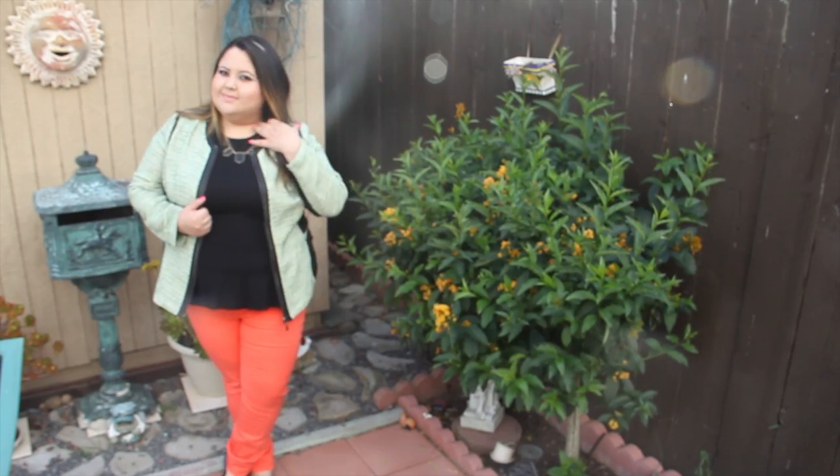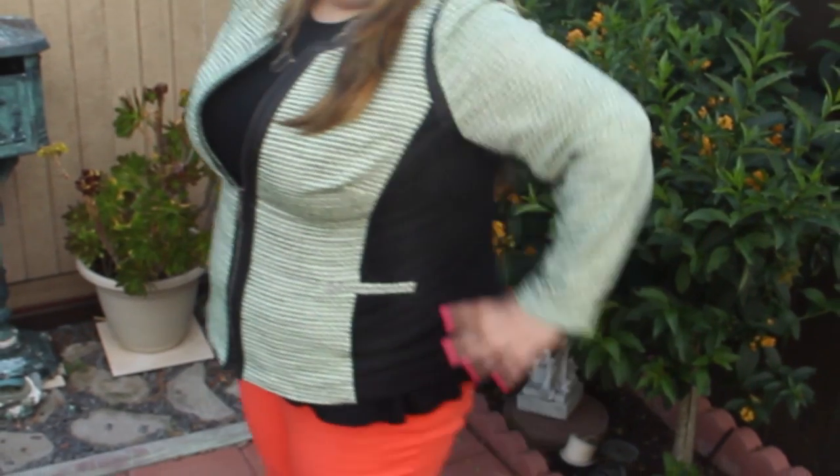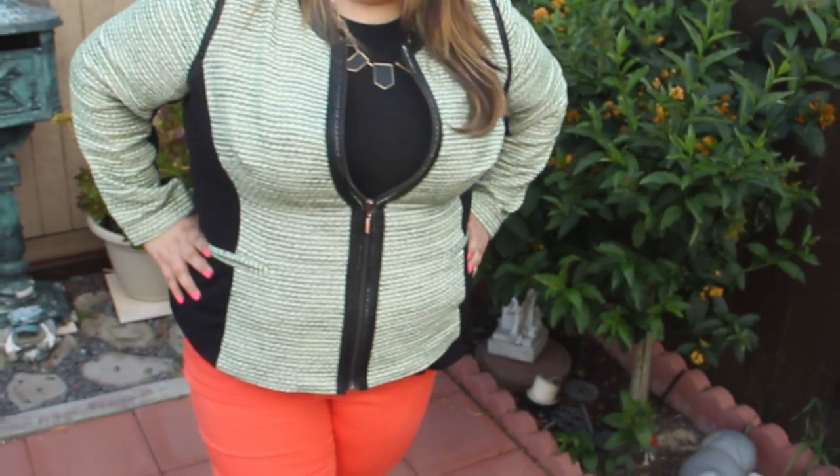And yeah, this is my entire look. I hope that you guys liked it. I decided to wear it open for the day. I hope that you guys enjoyed it, and I hope to see you all very soon on another video. Bye-bye!